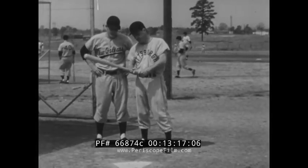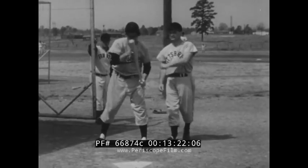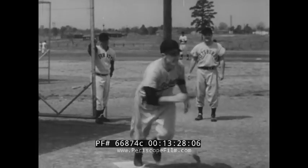As with traditional bats, this new type is held with the trademark facing up. All right, let's give it a try — Forbes Field, here we come!